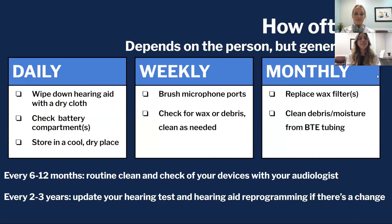Your next question might be: how often do you need to do all these things? The answer varies, but generally on a daily basis you want to use a dry cloth or tissue to wipe down the body of your hearing aid. This is also a good time to check your battery compartments — every time you open those battery doors or drop your hearing aids in the charging case.